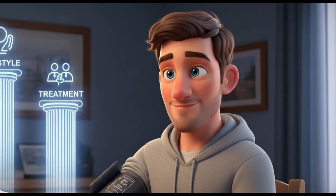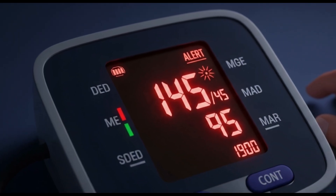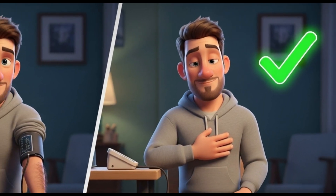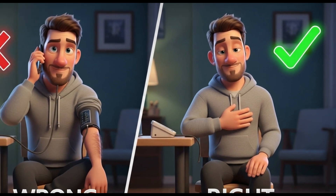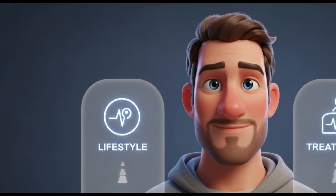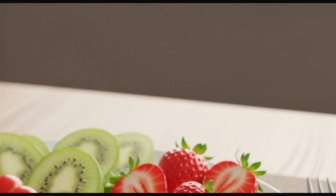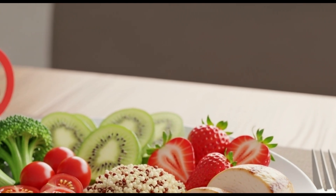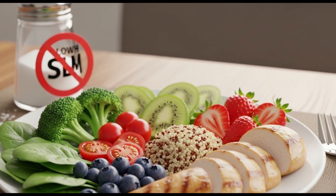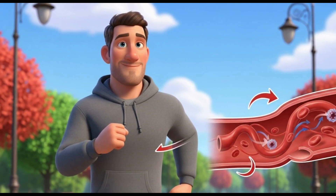The good news is that hypertension can be controlled. The first step is diagnosis, done through regular blood pressure measurement — it's important to measure at rest, seated, with your arm supported. Treatment is based on two pillars. The first and most important is lifestyle changes: a diet low in sodium and rich in fruits, vegetables, and whole grains, like the DASH diet, is fundamental. Regular physical activity helps strengthen the heart and relax the blood vessels.